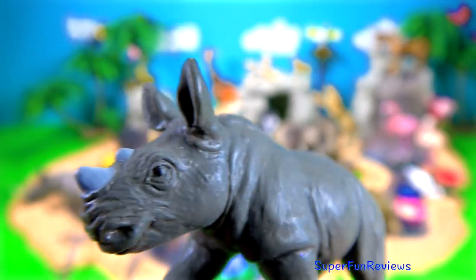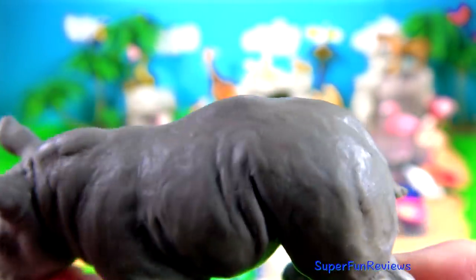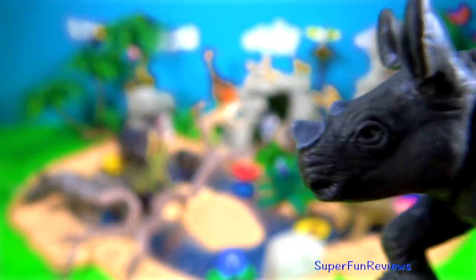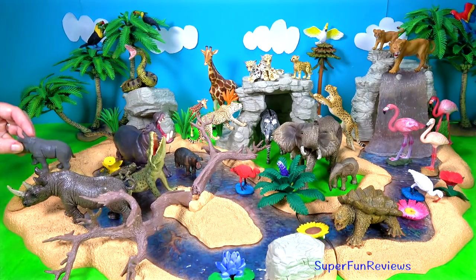And here's the little rhinoceros calf. Rhinos are short sighted and bad tempered which makes them very dangerous. They'll charge at full force and use their horns to kill or injure whatever they think is a danger or annoyance to them. Never get in between a mother and her baby or anywhere near an older male.